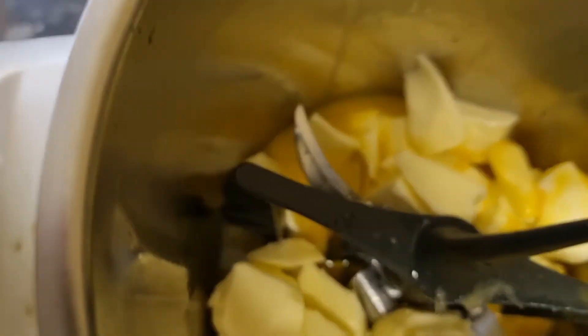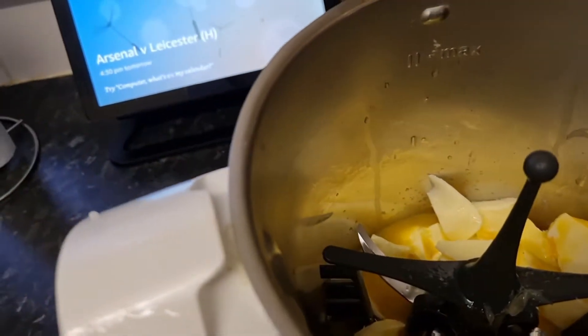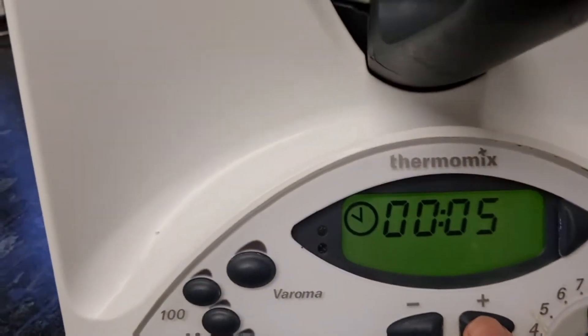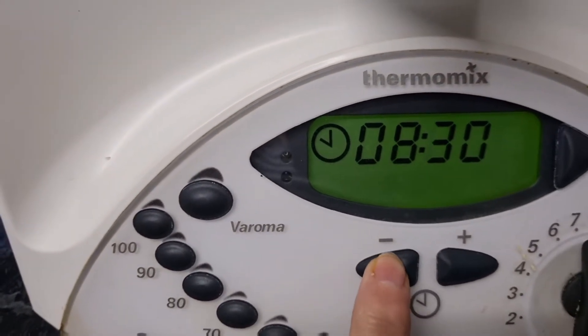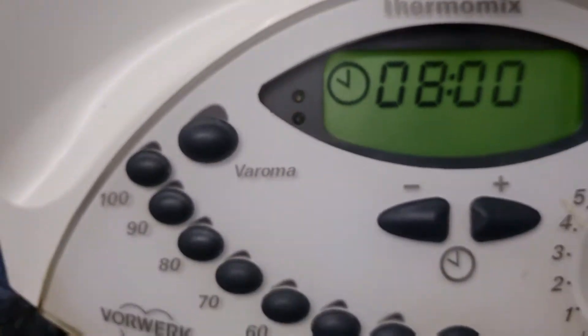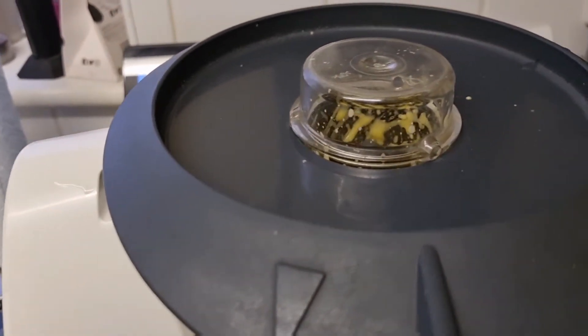So let's have a look at what's in here. In my Thermomix I have 130 grams of butter, 20 grams of lemon juice and four egg yolks. I'm going to put the lid on, set the timer for eight minutes, get to 90 degrees and put it on speed three. That's going to do its thing for the next eight minutes — I need to do nothing else.